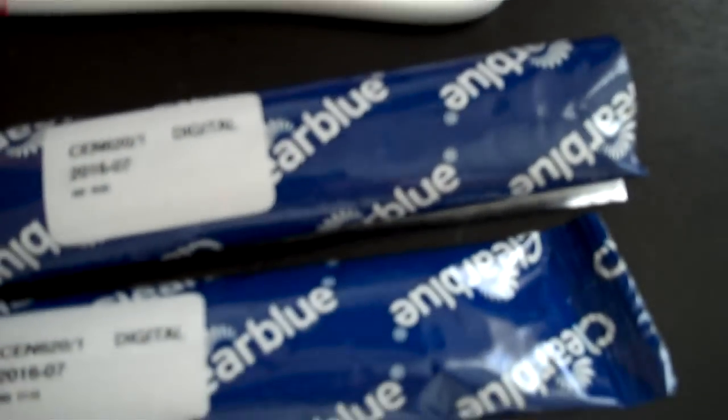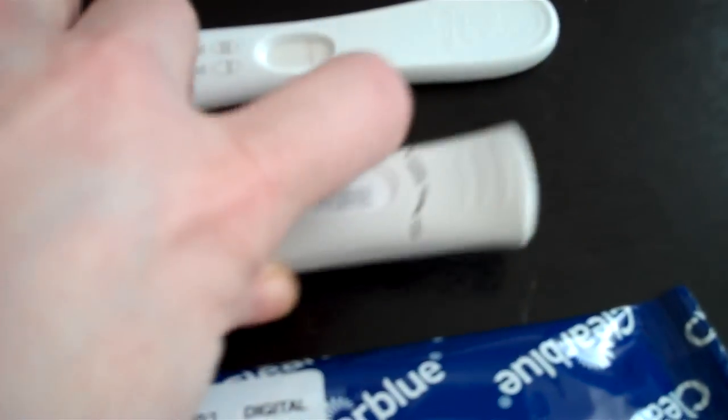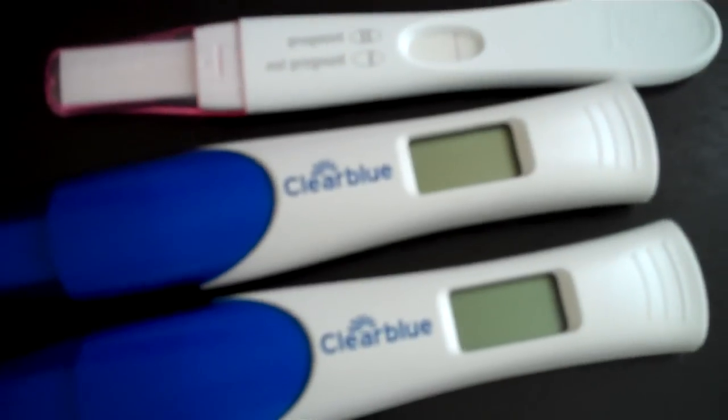She also took two Clear Blue digital tests. She took one three days before her period due date and it also showed negative. With the Clear Blue digital, after a while the screen clears — it shows 'not pregnant' and then the screen goes blank. With First Response, the result just stays on the screen. Both were false negatives for her.